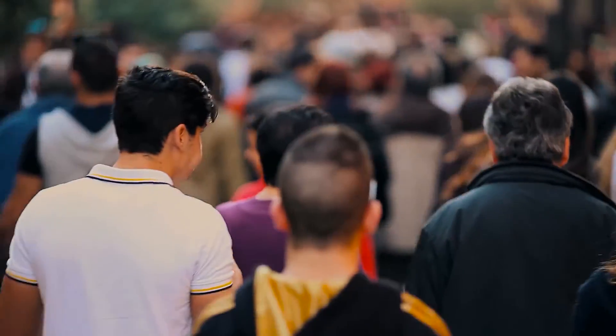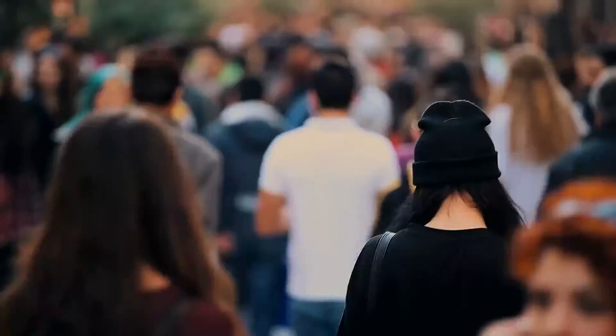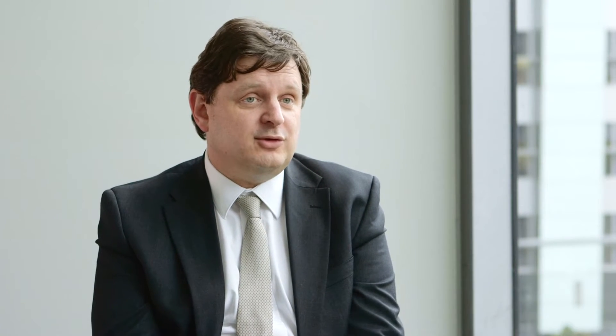Diabetes mellitus is a major challenge in our society. From next year onwards it's going to be the major chronic condition contributing to disability. The big challenge in diabetes is that blood glucose levels become elevated and that can cause damage to different body parts, and even in the short-term make people feel unwell, so it can cause short-term and long-term complications.